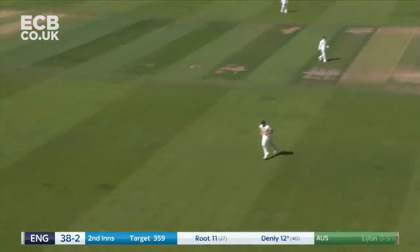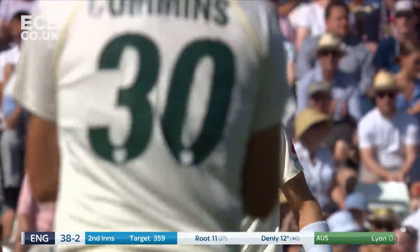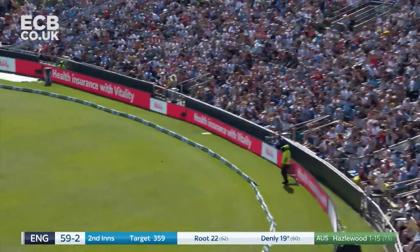Down the pitch and just a nice little check drive over mid off. Didn't try and hit it too hard. That'll be four — a couple of bounces and it races away.